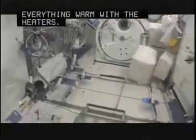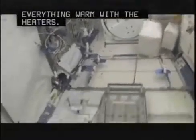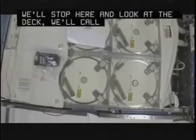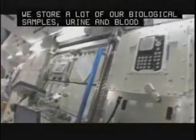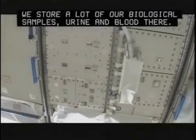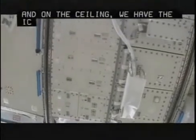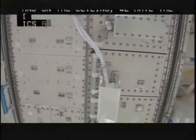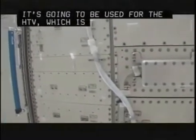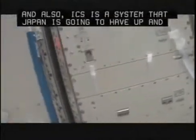Let's take a quick look on the deck. This is the minus 80 lab freezer, MELFI, and we use that a lot—we store a lot of our biological samples, urine and blood there. And on the ceiling, we have the ICS and PROX rack. PROX stands for Proximity Operations; it's going to be used for the HTV, the H2 transfer vehicle. ICS is a comm system that Japan is going to have up and running once the external platform is out there. So this rack shares double duty.